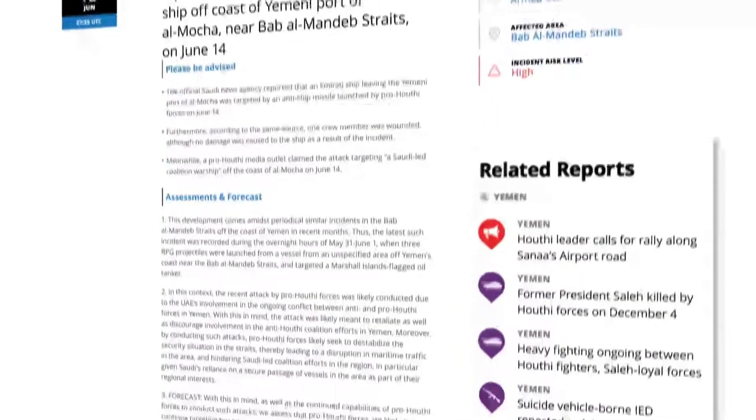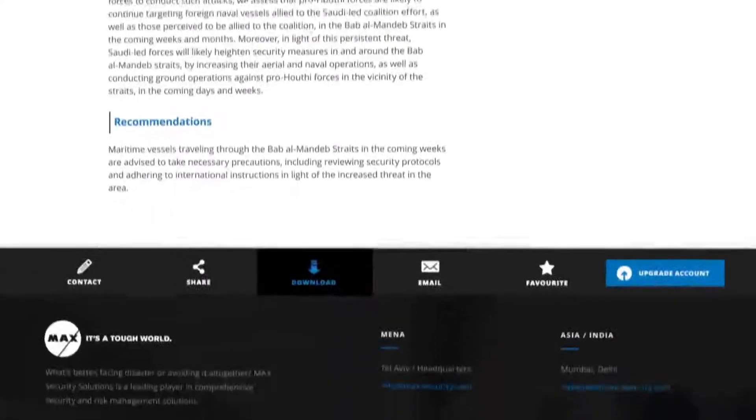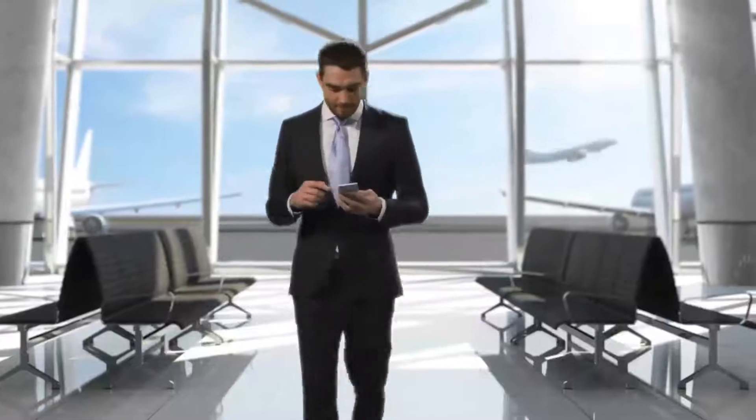exact locations, related reports and specifics in the form of assessments, forecasts and operational recommendations. All at a glance, no matter where you are.